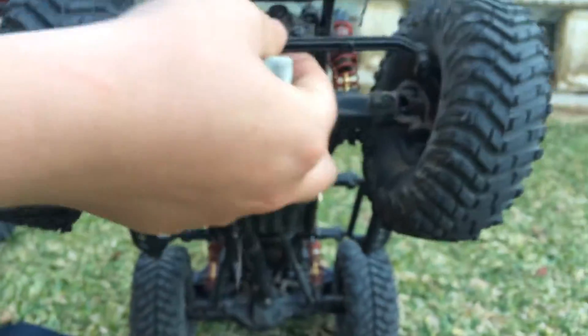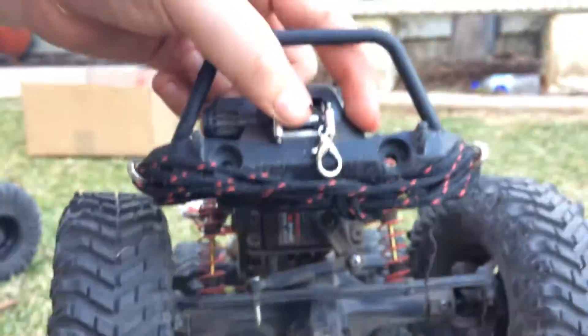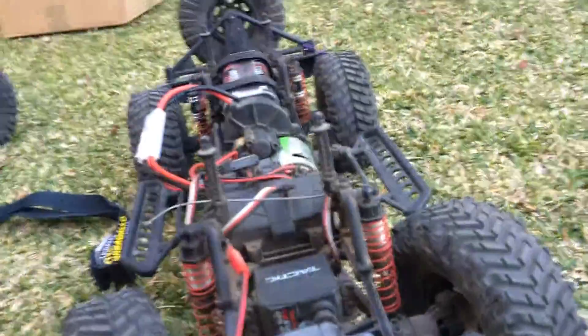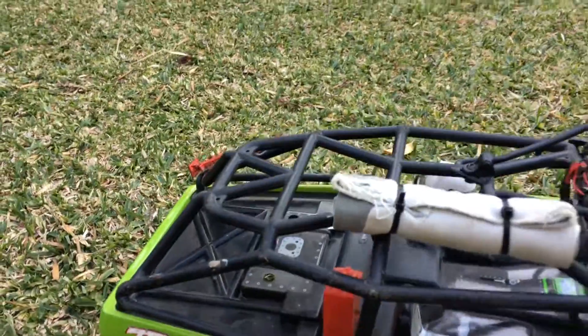This one has the old axle — it's terrible. I got this winch off a hobby shop and this car was bought at Perth 4x4. Check us out on YouTube guys, subscribe, like, and check us out.